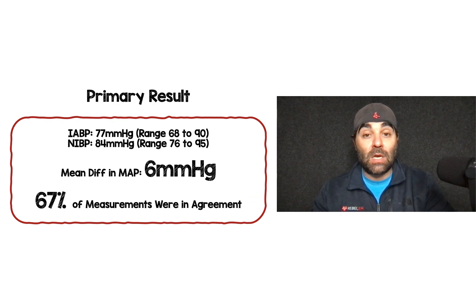The primary result: invasive arterial blood pressure MAP was 77 mmHg, while non-invasive blood pressure MAP was 84 mmHg. The mean difference between the two was 6 mmHg. Two-thirds — 67% — of the paired readings were in agreement, which means one-third were not.